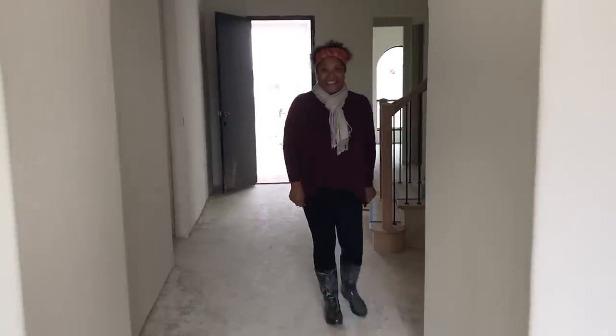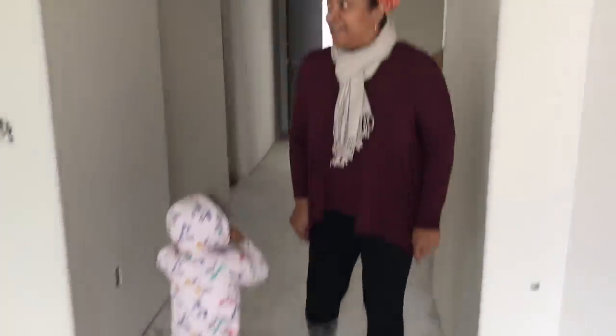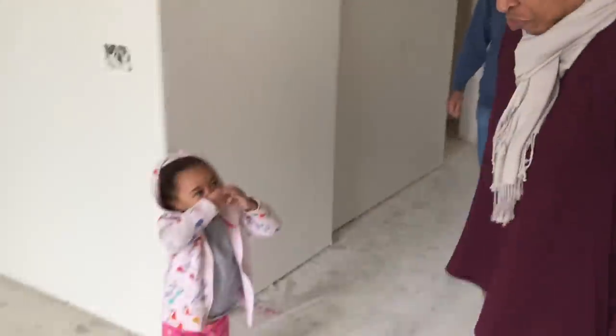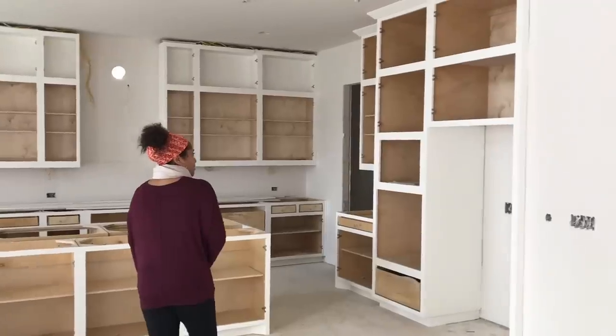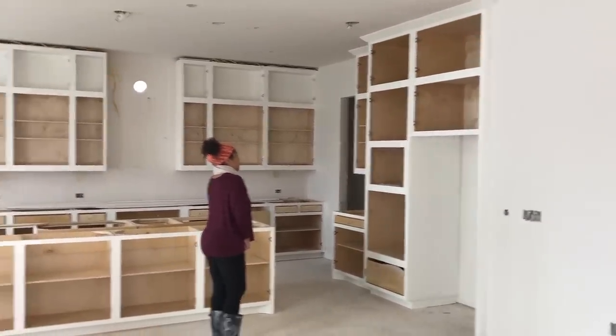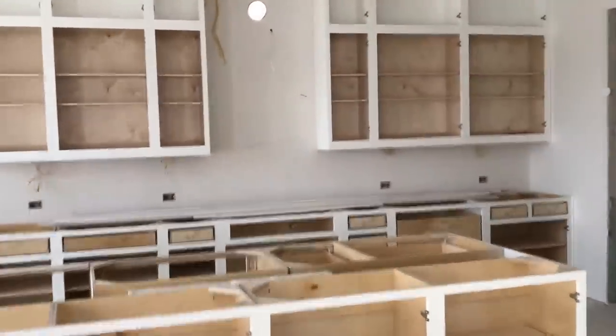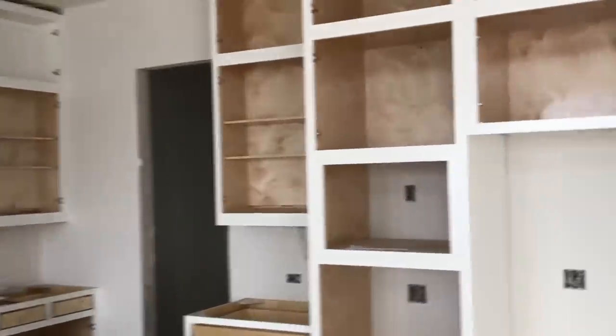What do you think? Looks good. It's cold in here. So here's a view of what the kitchen is looking like right now. You can see the white cabinetry starting to go in. They made a lot of progress since the last time I was here in person.